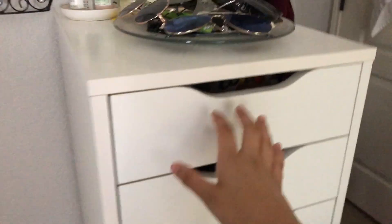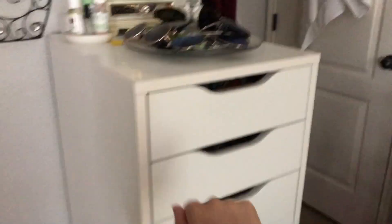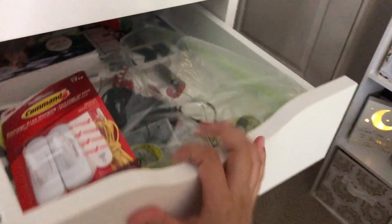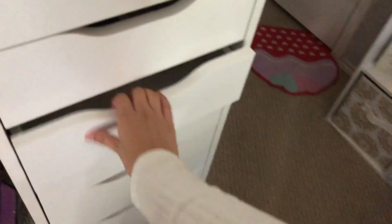And I have an Ikea drawer organizer I got from Ikea, and that's from Target I think. I made this — I just have random stuff in there, just kind of storing junk. That's from Ikea.